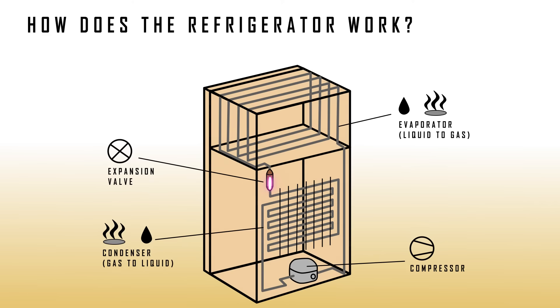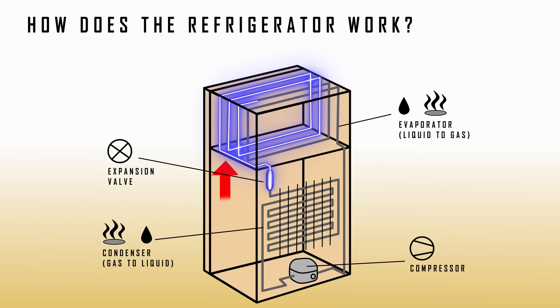Next, the extremely cold, low-pressure liquid flows through the evaporator coil inside the refrigerator, absorbing heat from the food and increasing its temperature until it evaporates, turning into a gas, at which point it absorbs even more heat. Next, this gas moves towards the compressor, which increases its pressure and consequently its temperature even more.